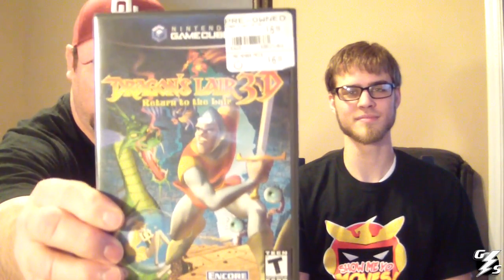Also got Dragon's Lair 3D. I'm a big fan of Dragon's Lair — I used to play the arcade machine back when I was a teenager. So I had to get this game. I saw it was available online at one of our local GameStops, so I swung by and picked it up. It didn't cost very much either.